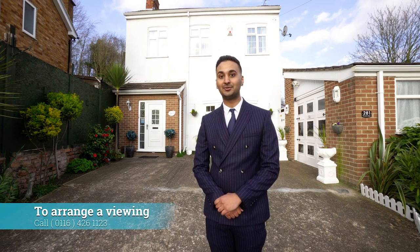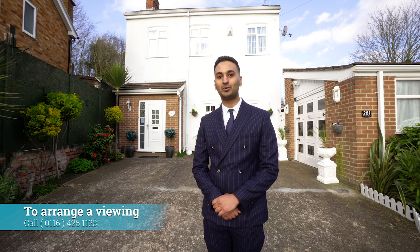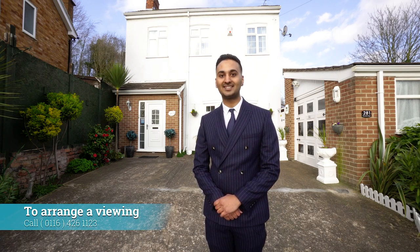If you'd like an opportunity to view this stunning property, or if you have any questions, please don't hesitate to give us a call. We are available 24-7 on 0116 426 1123. Thank you.